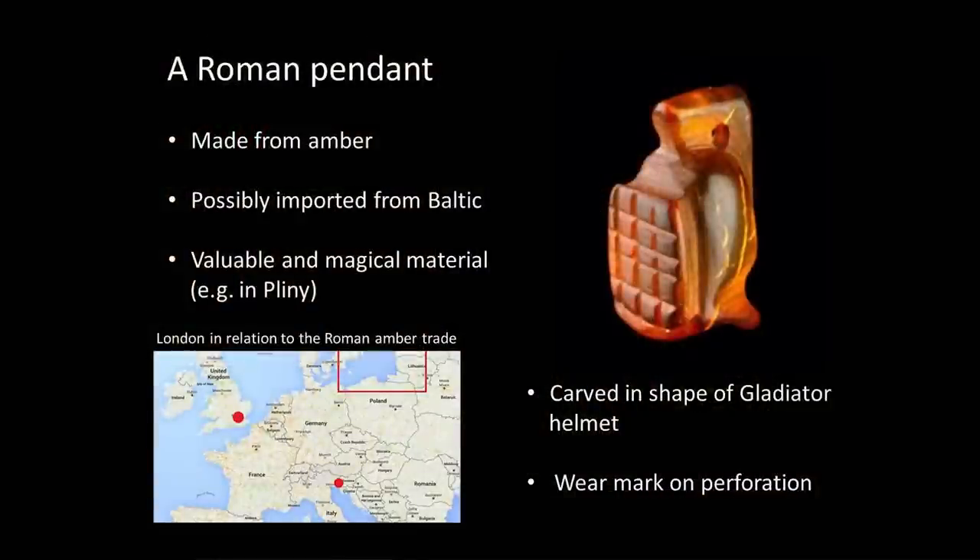Interestingly, this particular amulet has been carved in the shape of a gladiator's helmet — an altogether different side of life in Roman London. It's been used, because there's a little bit of wear around the perforation, so we know this is a personal possession that somebody had for some time. So why has it been carved in the shape of a gladiator's helmet?